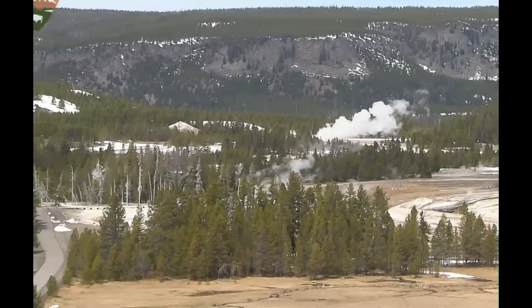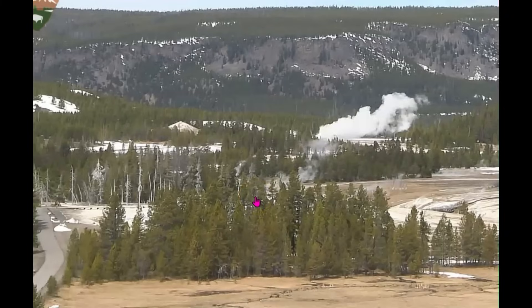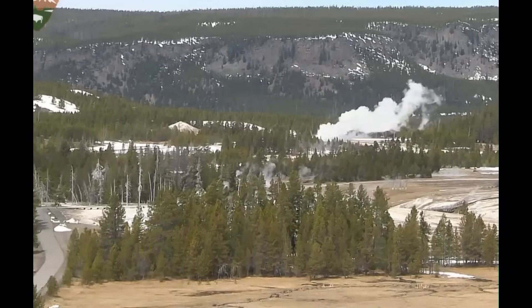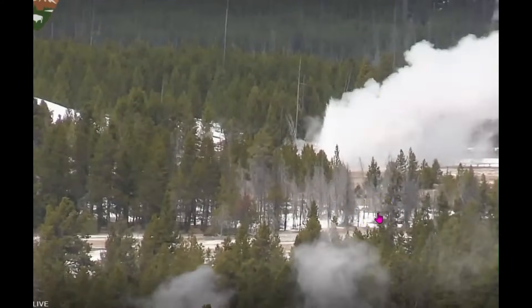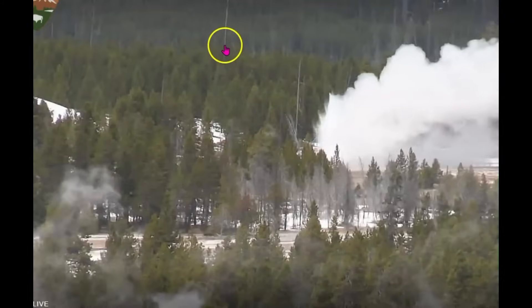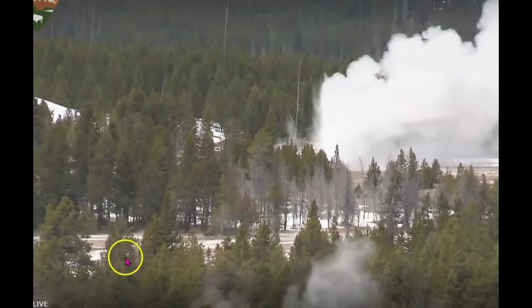You know where the faults are because all you have to do is follow the line of dead trees. They moved the camera again to that back geyser — see all the trees that are dead here? And you can't really see them up here behind because of the steam.